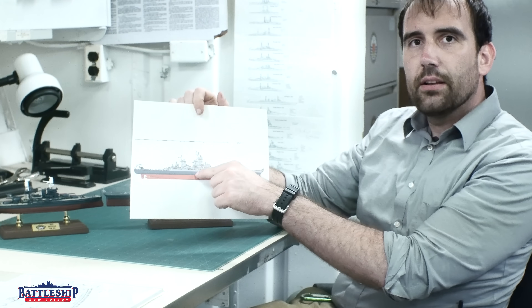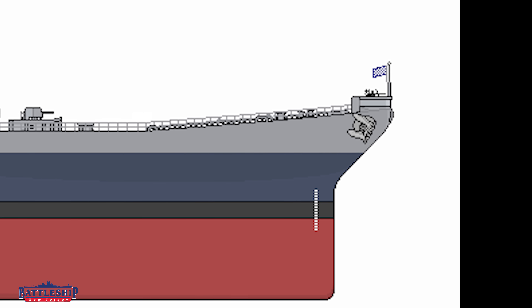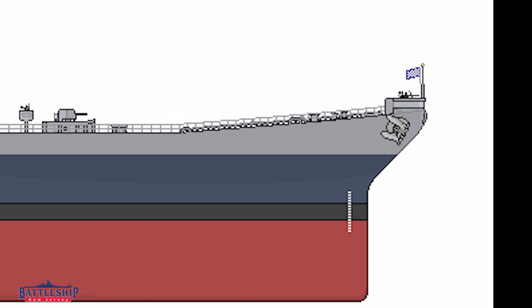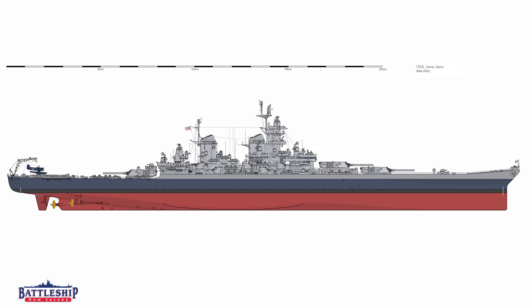What I did was extend the O1 deck as far forward as I could before it hit the forward swoop of an Iowa-class bow. It was interesting to see how high that bow swoops when you extend that line out. I extended it all the way back to the after end of the superstructure before turret three — about two-thirds of the ship's total length. I depicted the ship in measure 22 camouflage, meaning everything above the main deck is in a lighter gray as opposed to the navy blue color below, which really points out what was added on deck.